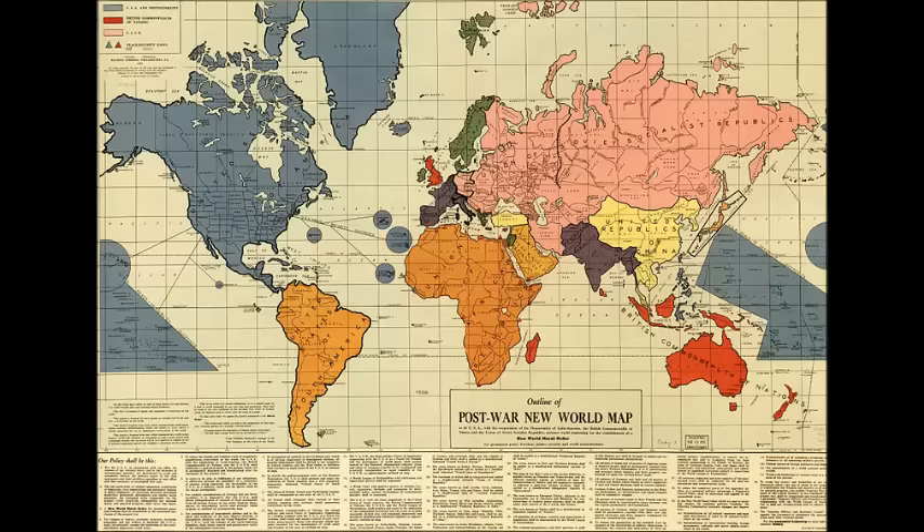Hello everyone, I'm Matt Mitrovich, the alternate historian. Let me paint a picture for you. It's the middle of World War II, months before the attack on Pearl Harbor. It's not clear yet whether the Axis powers will be defeated, but some are already imagining a future for the victorious allies. In steps the outline of the post-war New World Map, also known as the Gomberg Map, after its alleged creator, Maurice Gomberg.